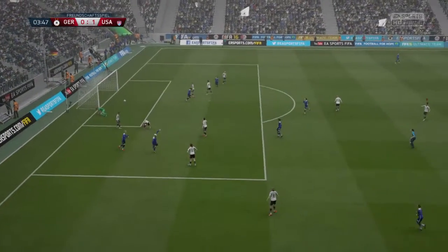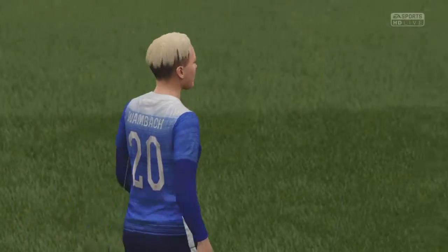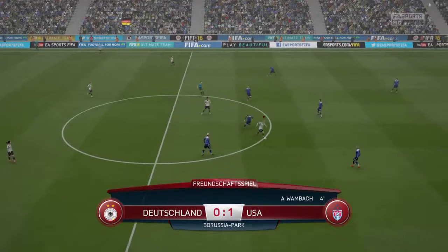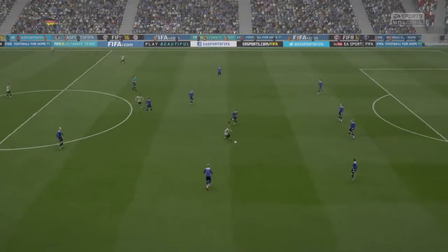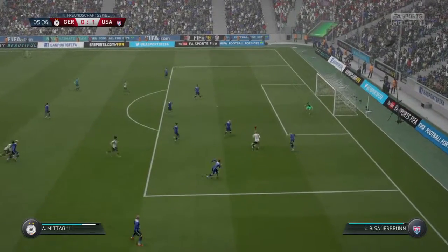Goal! And it hit the post and went in. Well, it swerves a bit at the end — it might have been going wide initially, but it's hit the inside of the post into the back of the net. Yeah, and when you do hit them with that kind of accuracy, there's just no chance for the goalkeeper. No chance at all. So the first goal — it's 1-0.